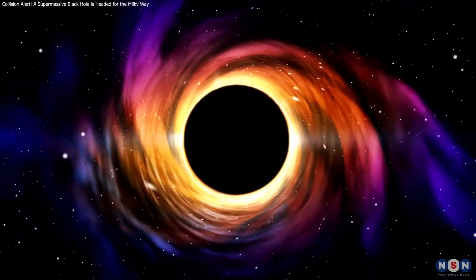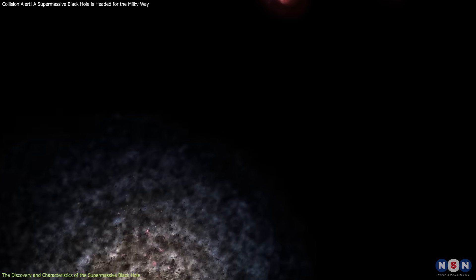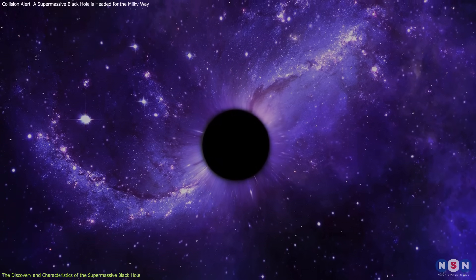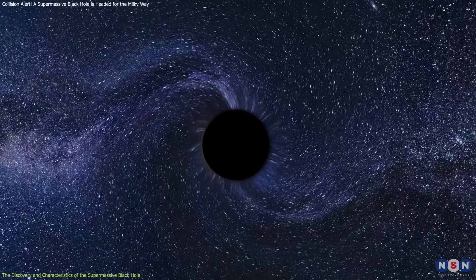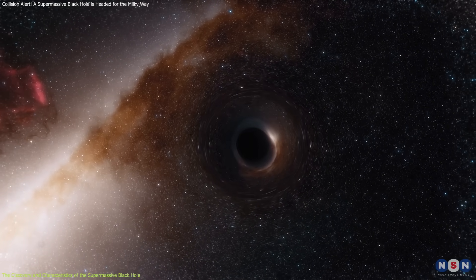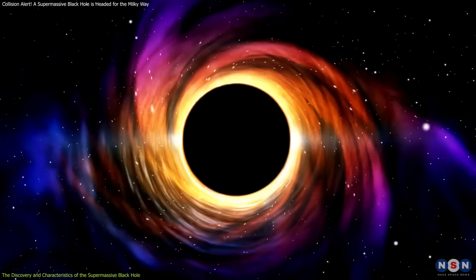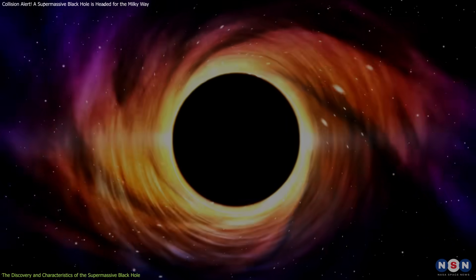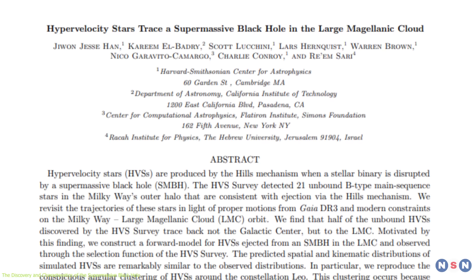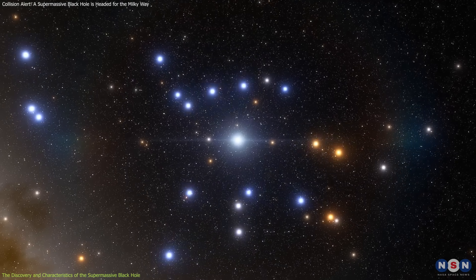Finding a hidden supermassive black hole in a neighboring galaxy isn't easy. Unlike stars, black holes don't emit light — they are quite literally invisible. Scientists detect them by studying their gravitational effects on surrounding objects, like stars and gas clouds. In this case, researchers used an ingenious method: tracking hypervelocity stars, stars moving at extremely high speeds.